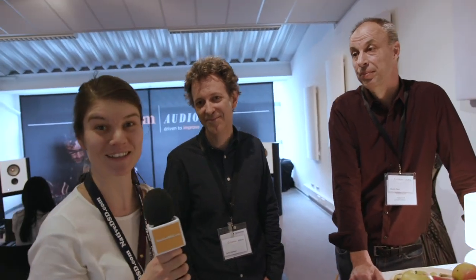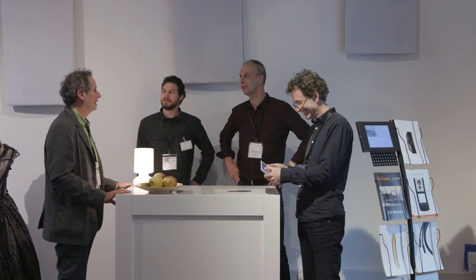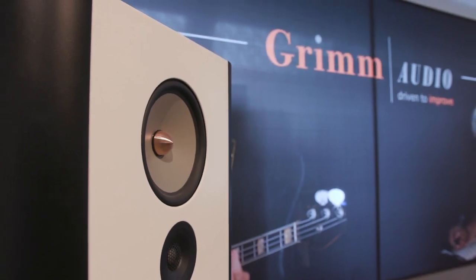We're listening now to a Channel Classics recording made by Jared Sachs, and he uses LS-1 speakers in his studio. Can you tell us a little bit about Jared's usage of your products? I think if you look at Jared's goal, he's looking for the truth and the transparency, just to have a good view and look on the instruments and the musicians. This is in line with what we want to achieve with the LS-1 — a speaker system that steps aside and connects the listener with the musicians. So I think it's a good marriage between us and Channel Classics.